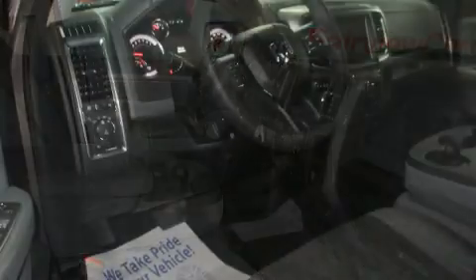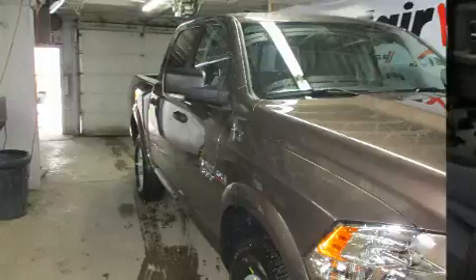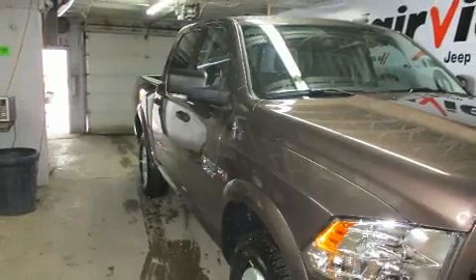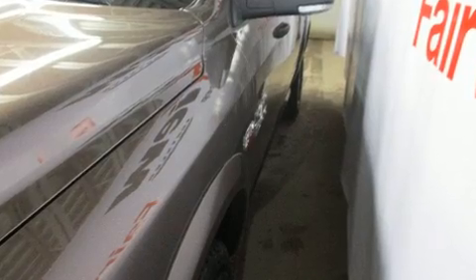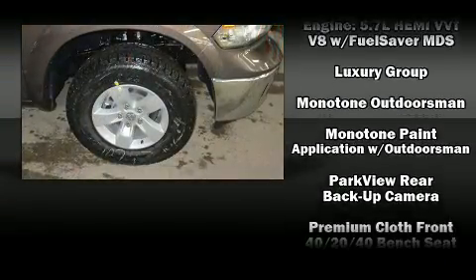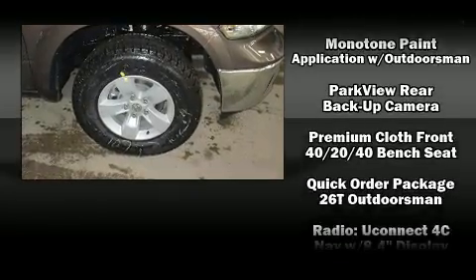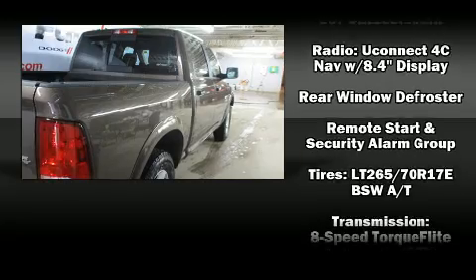Passenger security is always assured thanks to various safety features such as dual front impact airbags, front side impact airbags, traction control, brake assist, ignition disabling, an emergency communication system, and 4-wheel disc brakes with ABS. For added security, Dynamic Stability Control supplements the drivetrain.